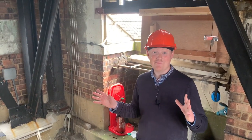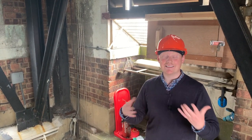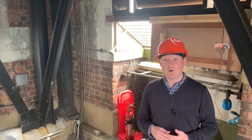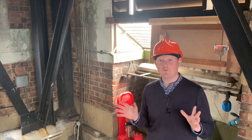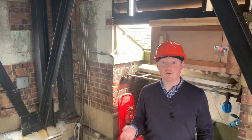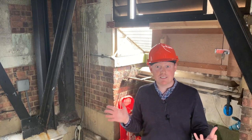Hello and welcome to the highest point in Southampton. My name's Andy and I'm one of the learning team at Sea City Museum. We're in the belfry of the Civic Clock Tower. We're 156 foot high, and when this building was built in the 1930s, the designers wanted somewhere that everybody in the town would be able to see.